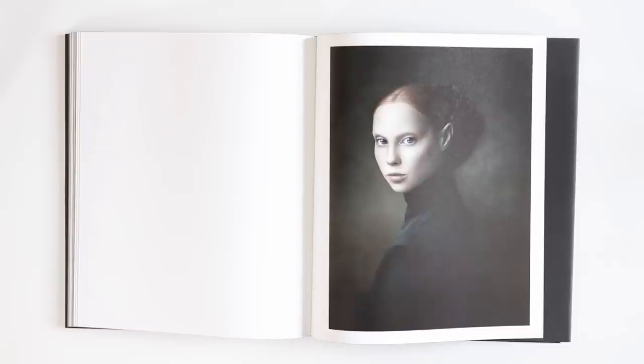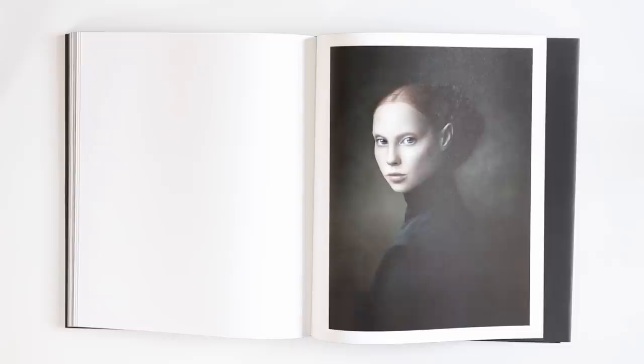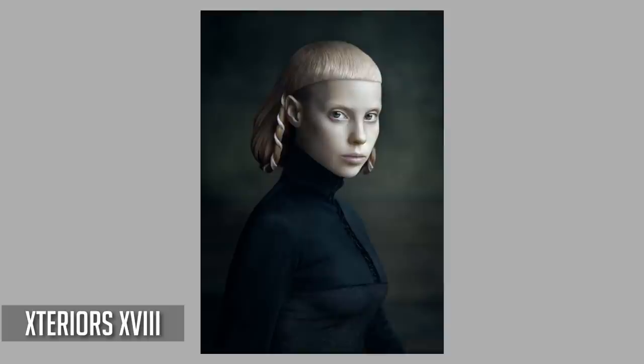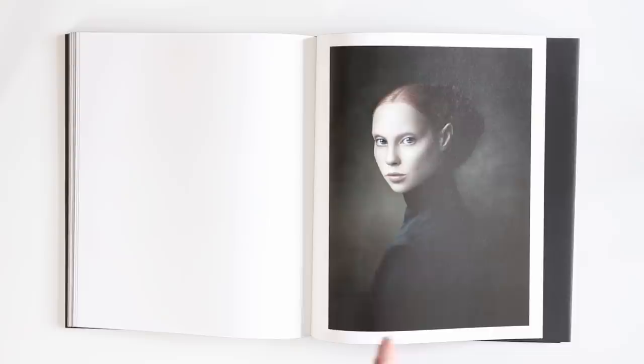Some of you may be familiar with Yolandi Fisser from Die Antwoord, which is a kind of art band from South Africa. I know that Desiree Dolan has photographed Yolandi in this style more recently, but looking at this portrait here, she reminds me of Yolandi. Given that this was taken about 10 or 15 years ago, it's entirely possible that she is. If anybody knows if this is Yolandi Fisser, I'd be extremely grateful to know — it's really eating at my mind and I can't quite figure it out. But anyway, it is an absolutely beautiful portrait.